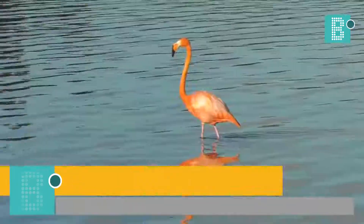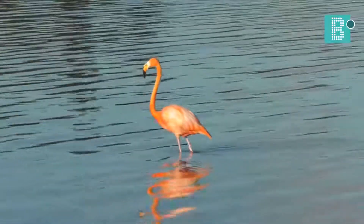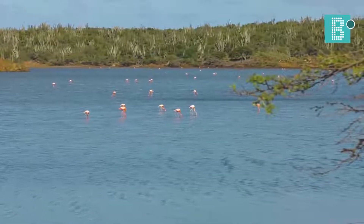Another beautiful resident bird we get in Bonaire is the Caribbean Flamingo, or the American Flamingo. But we like to call them the Caribbean Flamingo. And they are one of the most pink flamingos you'll see.